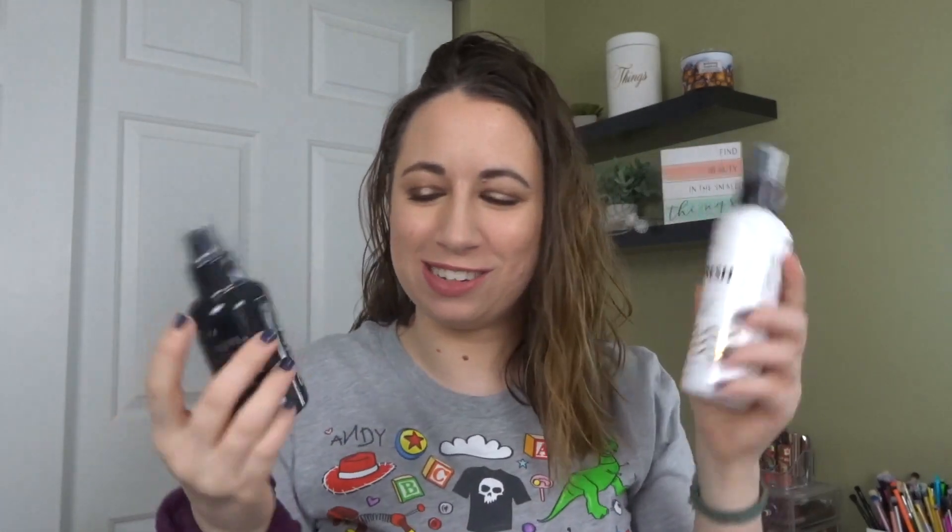Sephora does have free shipping now for under $50 if you use the code FREESHIP, but if you use that you don't get to use one of their promo codes for a free item. So I wanted to hit free shipping by spending more, and I picked up a makeup brush spray from the Sephora brand. I have a different one I wanted to get but it was sold out, so I'll try this one instead. I also redeemed a promo for the new Milk Makeup vegan moisturizer — and you guys are going to laugh because it is physically tiny, like the size of a quarter, but I'm excited to try it.